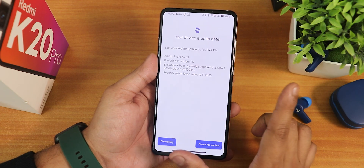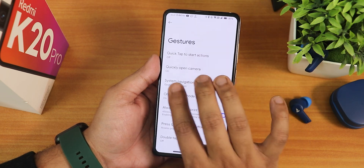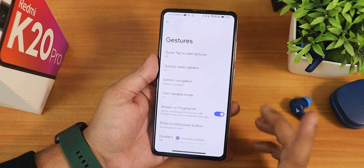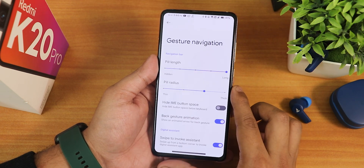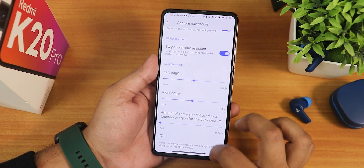In the system settings we still get the system updater and you can check for updates from here. There are gestures like the screenshot gesture — everything is working fine. You can delete, share, or even edit the screenshot. We have the press-and-hold power button actions, and in the system navigation gestures we still have the pill length, pill radius, and customization options — all these good things are still present.